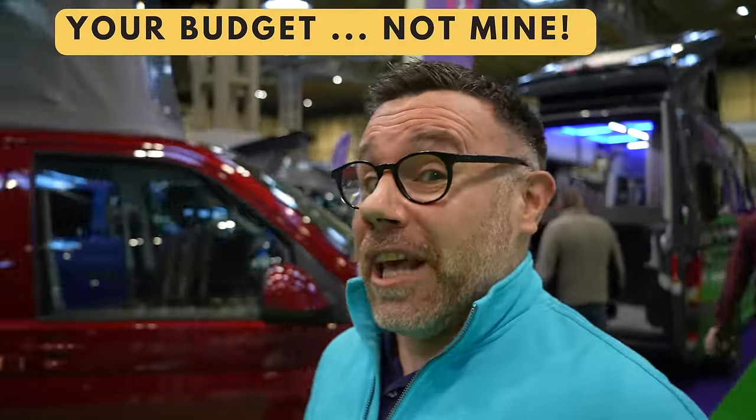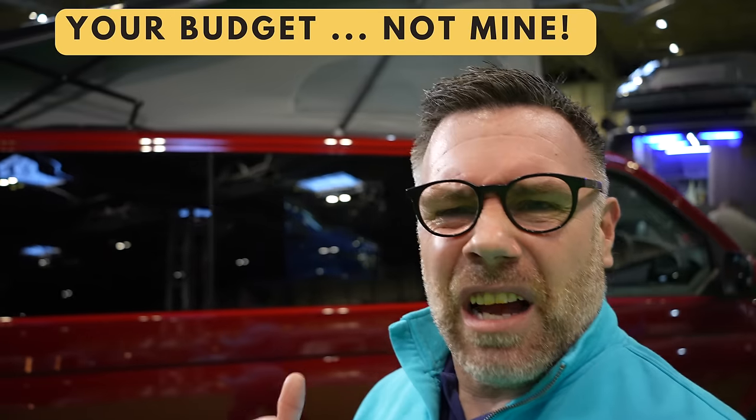If you fall into that category of thinking these are very good vans and very well priced, but you want something a bit more - your budget is actually more than what these vans are, you've got more money, you want to spend it - let's see what else we've got, something a little bit different.